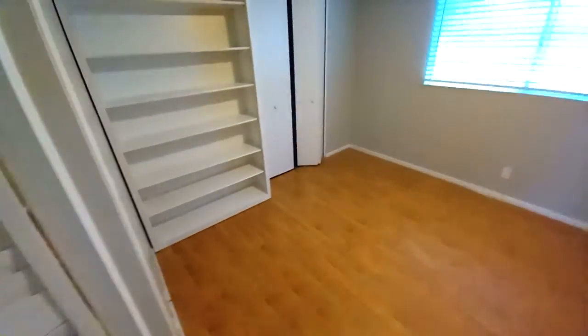Then we've got another bedroom over here — it's a 12 by 11, nicely painted, flooring all redone. Then we have a third-style bedroom, which could also be used as an office space. You've got a built-in, and it's about a 12 by 10 space.